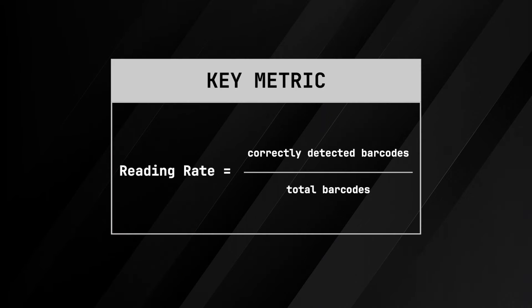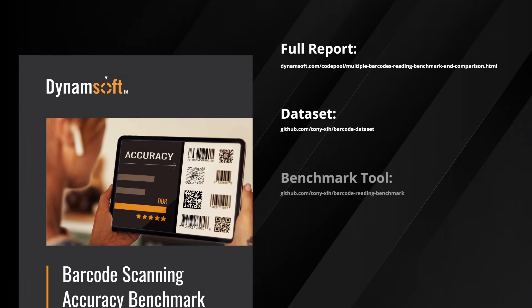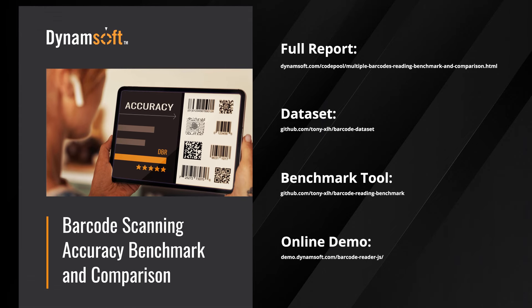One of the key metrics we considered during our evaluation was the reading rate, which measures the decoding success rate. The results were clear. Dynamsoft Barcode Reader demonstrated outstanding accuracy, surpassing the open-source alternatives with its unparalleled reading rate. For more detailed information, please check the links provided in the video description below.